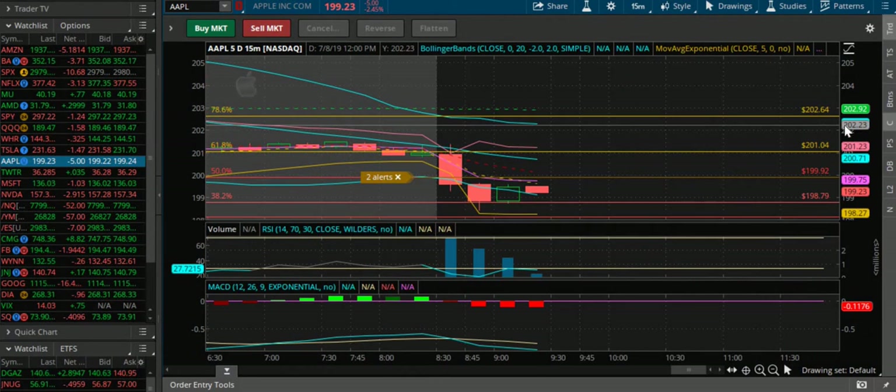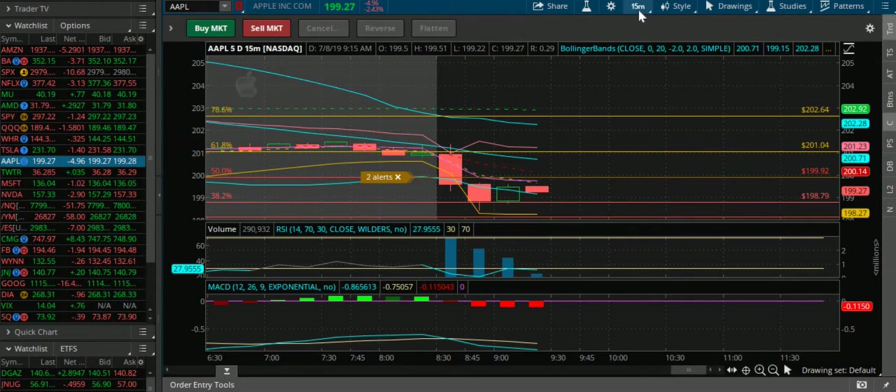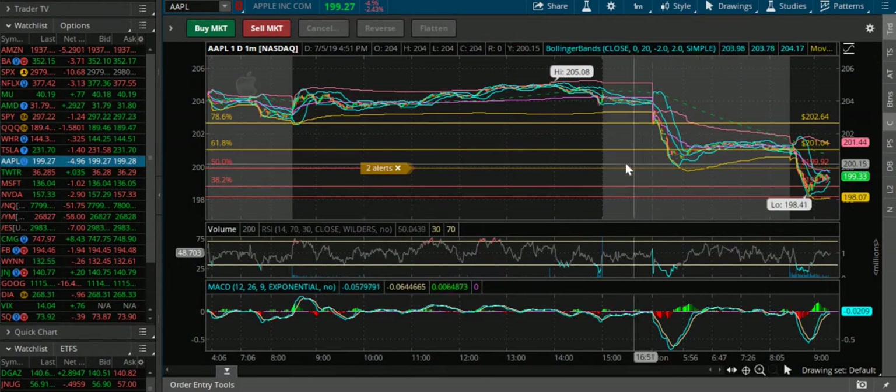Watching this key level at 198.79. Look at that confirmation of that 15-minute candle. So then I went to the 1-day 1-minute — look at this, this is what I saw.